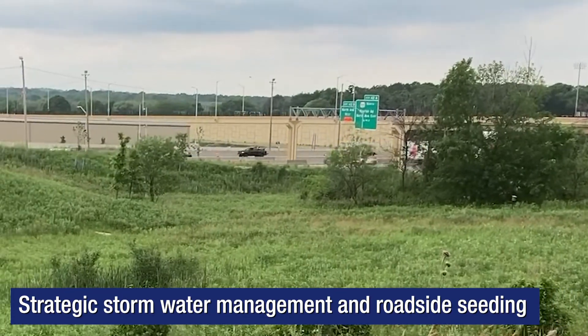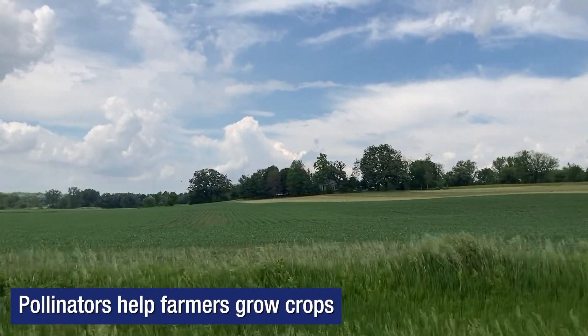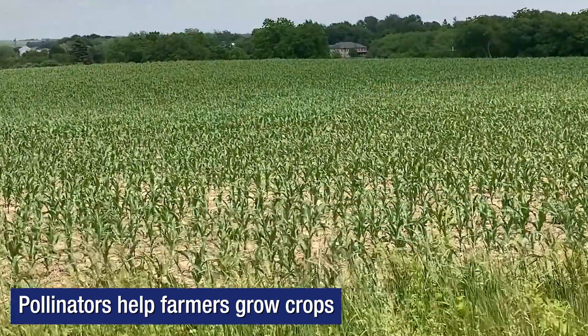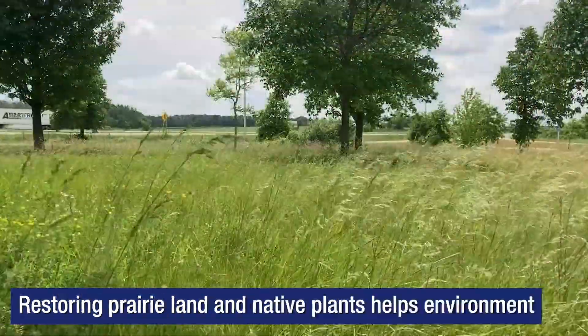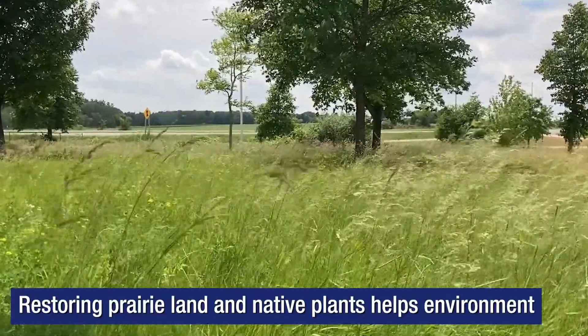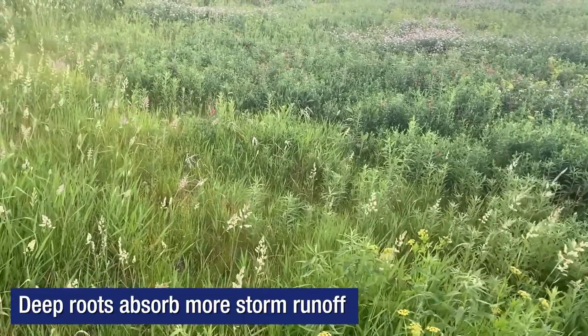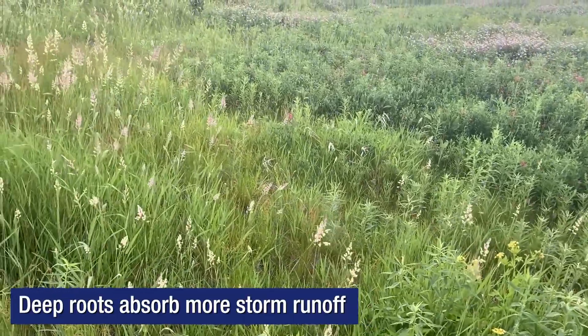This work creates multiple benefits. The health of pollinating species helps our farmers grow the crops that feed the world. Restoring prairie land and native plants helps our environment. Native plants have deep roots, much more effective than short grasses to absorb storm runoff.